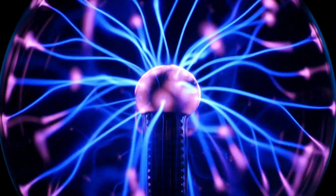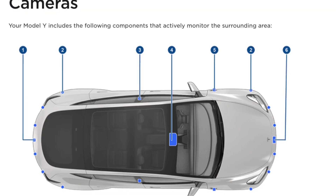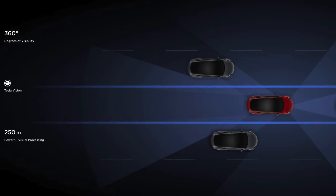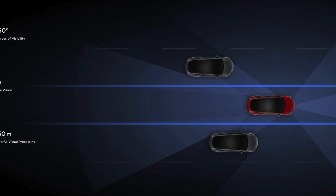Instead, the software now relies entirely on its neural network, trained with millions of frames of video from real-world driving scenarios. In essence, FSD beta V12 marks a significant shift by directly controlling the vehicle rather than merely detecting objects and adhering to pre-programmed rules.